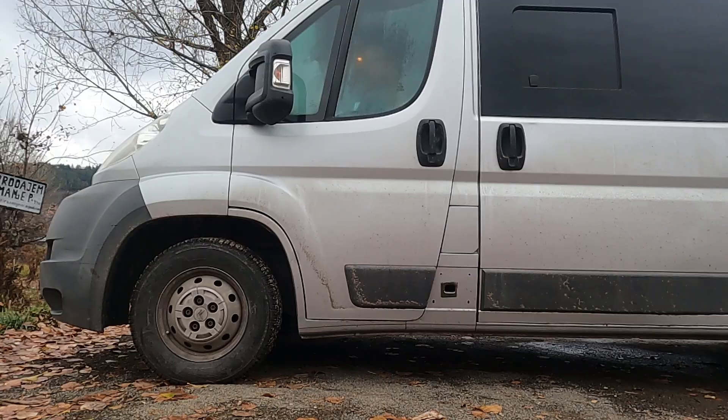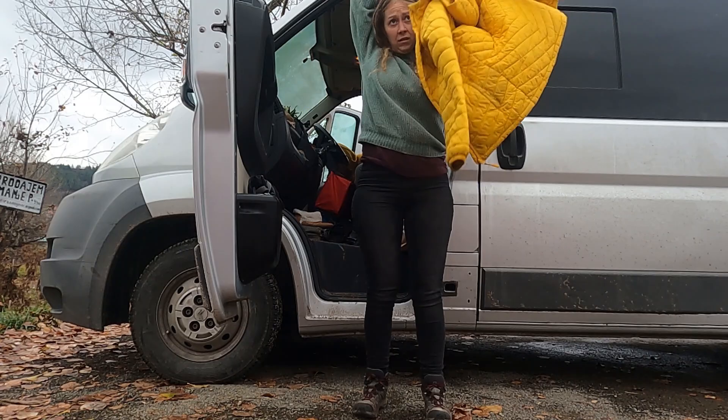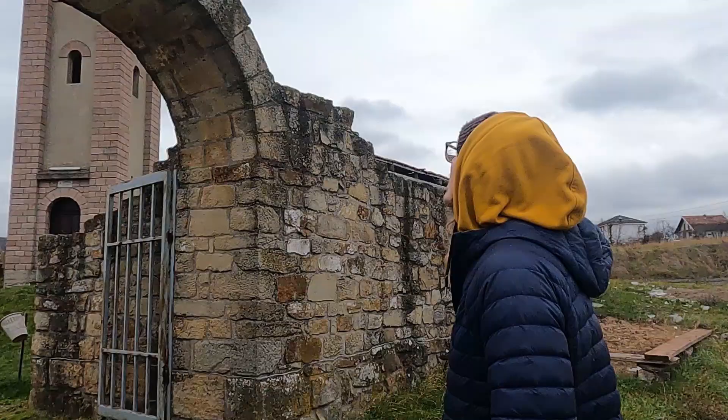We are in a town called Novi Pazar. And apparently in this town there is a church that is one of the oldest churches in Serbia. We parked up and literally right outside it. It's open — it's got a church here. Let's go check this place out.